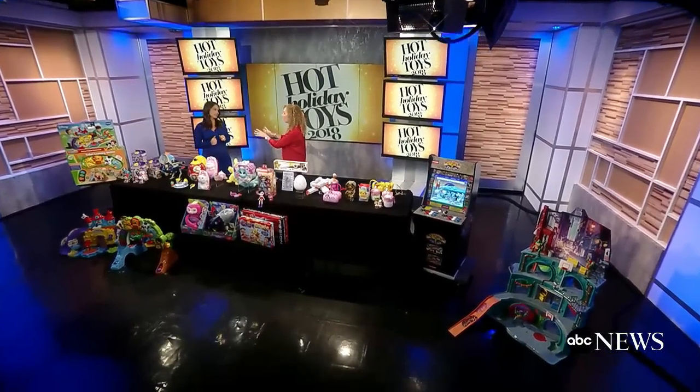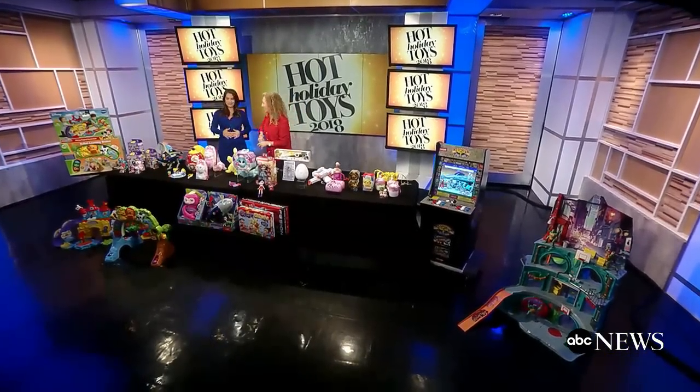Hi everybody, I'm Diane Macedo coming to you from ABC News Studios in New York. Believe it or not, it is time again to start thinking about the holiday season and perhaps about those toys you want to buy the little ones. Lucky for us, Toy Insider Mom Lori Schacht is here to share her list of what could be the top 20 hottest toys of the season.